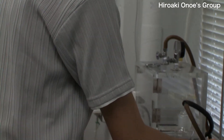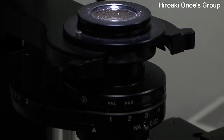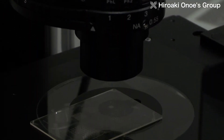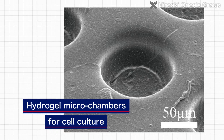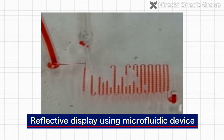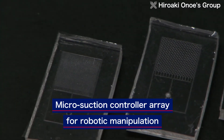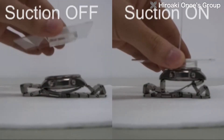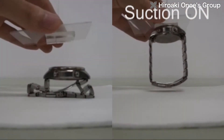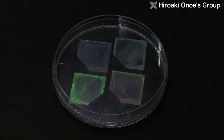Nowadays, the development of new functional materials progresses day by day. It's becoming important to integrate materials and components of various scales and types, and make them functional as a single system. The Onoe Lab is developing methodologies for making materials on diverse scales function as a system — from nanoscale materials of molecular size, to submicron materials like colloid particles, and microscale materials that can be fabricated using MEMS. The researchers are proposing new devices such as microsuction control arrays for robot manipulation, and flexible optical filters that utilize structural coloring.